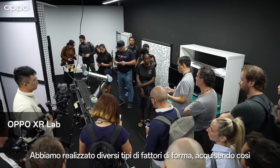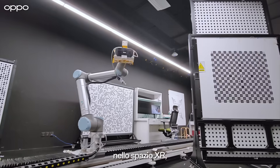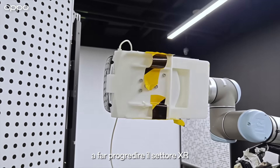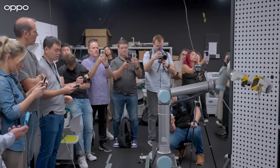We have done all kinds of different form factors. We have gained significant knowledge and experience in the XR space, so we are really committed to pushing forward the XR field and also committed to creating beautiful products for the users.